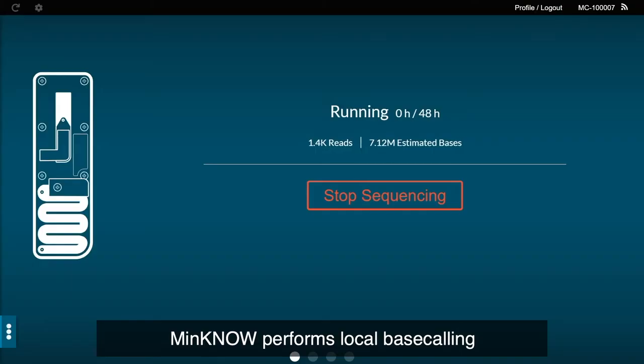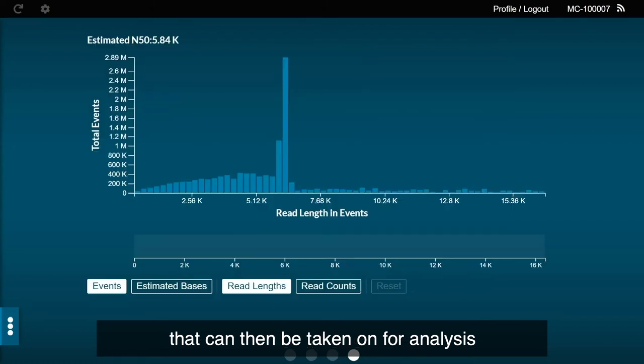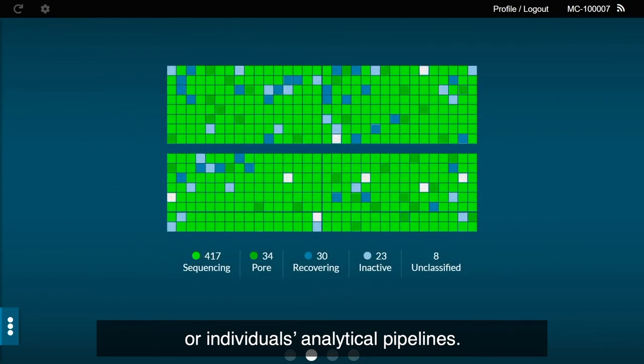MinKNOW performs local base calling to produce FASTQ files that can then be taken on for analysis, either through EPI2ME workflows provided by Oxford Nanopore Technologies, or individuals' analytical pipelines.